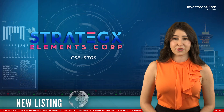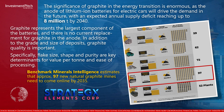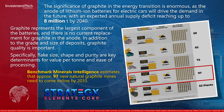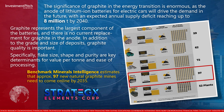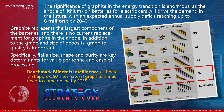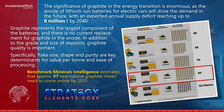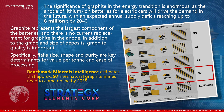The significance of graphite in the energy transition is enormous, as the anode of lithium-ion batteries for electric cars will drive the demand in the future, with an expected annual supply deficit reaching up to 8 million tons by 2040. Graphite represents the largest component of the batteries, and there is no current replacement for graphite in the anode. In addition to the grade and size of deposits, graphite quality is important.